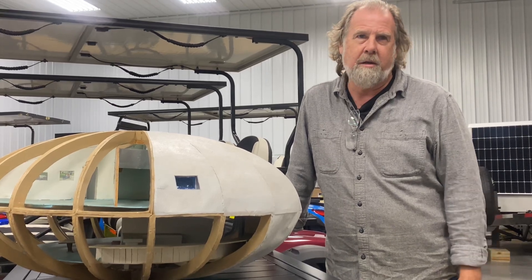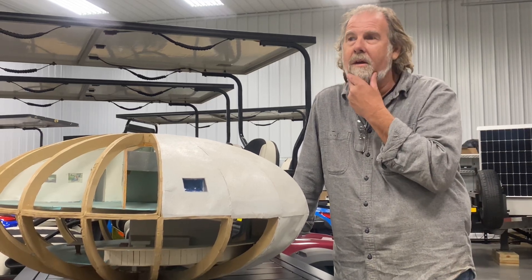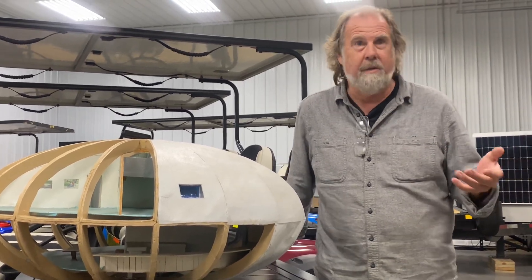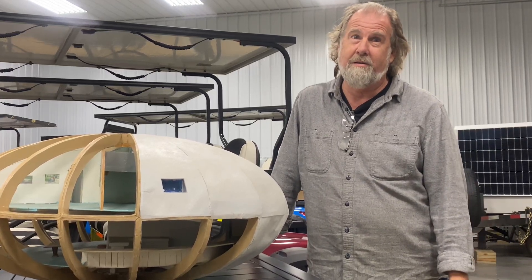Florida, the Carolinas, Spain just got hit by a huge flood, France, Italy — our environment is changing. It doesn't matter why; it's just getting more harsh. We need to be smarter and design our homes differently.